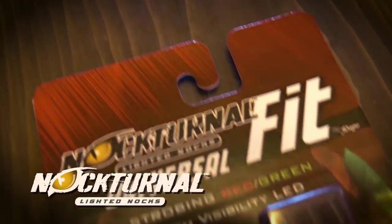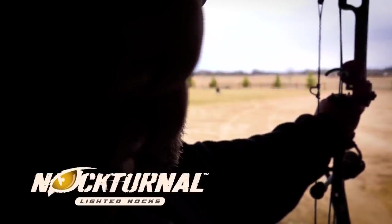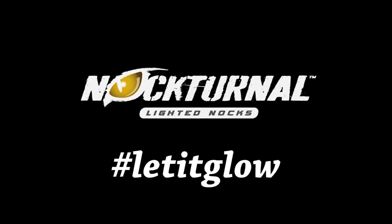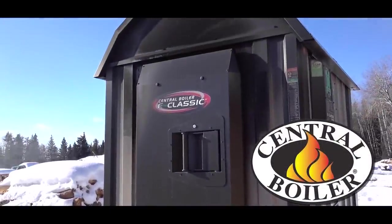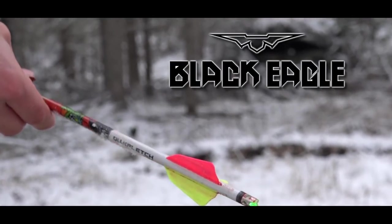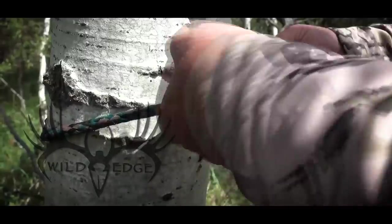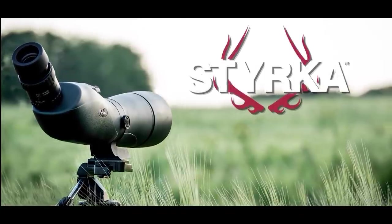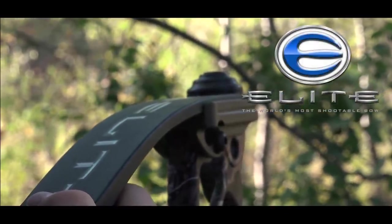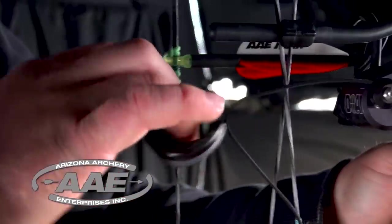This segment of Canadian Whitetail is brought to you by Nocturnal Lighted Knocks — string activated, simple, switch on accuracy, and let it glow. Canadian Whitetail is also brought to you by Central Boiler Outdoor Furnaces, Black Eagle Arrows, Tinks makers of the finest deer lures and scents, Tacticam, Wild Edge makers of the Stepladder, Cyclops, Styrka Optics, Elite Archery the world's most shootable bow, Scott Archery, and AAE — innovation and integrity is in our blood, quality and dependability is in our products.